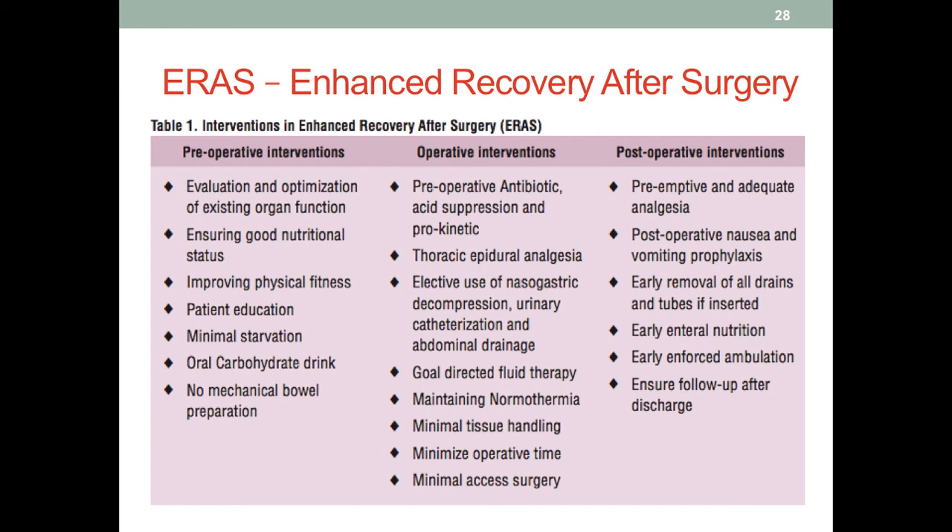ERAS is divided into pre-op interventions, operative interventions, and post-op interventions, following the patient's journey before, during, and after surgery. Pre-op interventions include ensuring good nutritional status through a full nutrition assessment, improving physical fitness before surgery for better recovery results, educating the patient about what to expect, and minimizing starvation through an oral carbohydrate drink before surgery.